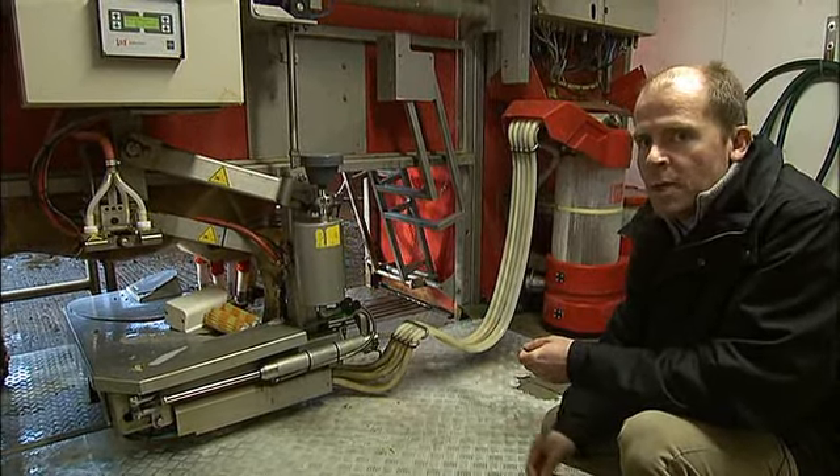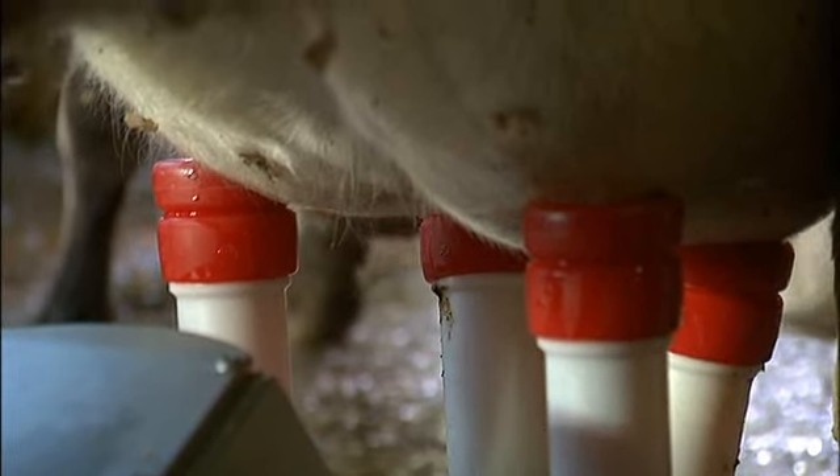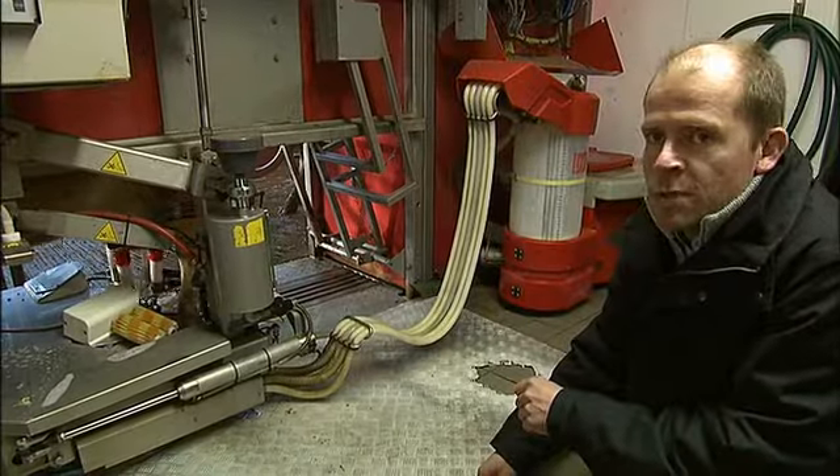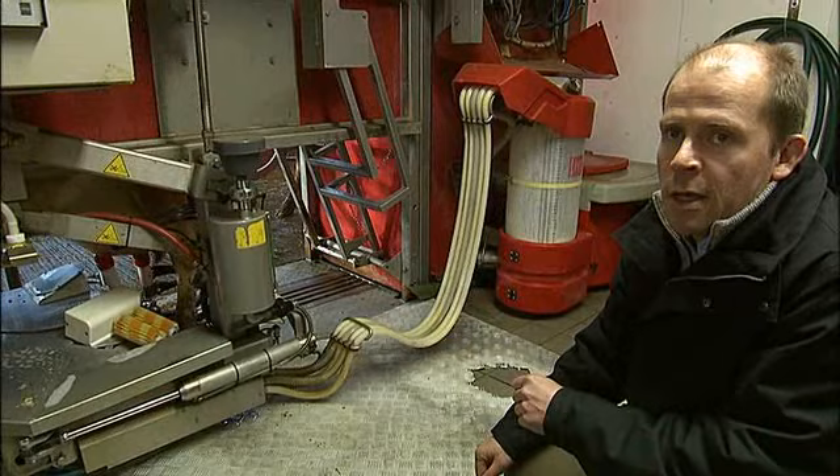It'll take about five minutes and then it'll realize there's no milk left and one by one it'll stop milking each of the cow's quarters. With this system, 24 hours a day they just decide when they want to be milked, come in as and when they feel like it, and get some nice cake while they're there.